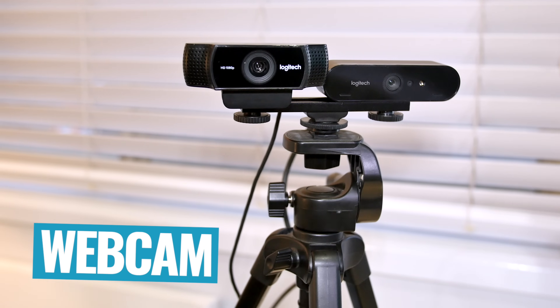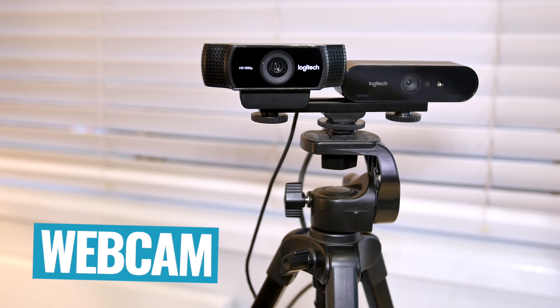We're gonna run through how you can shoot professional looking videos just using your webcam, including a ton of simple tips that will easily improve your webcam quality when you're recording on both Mac and PC right now.